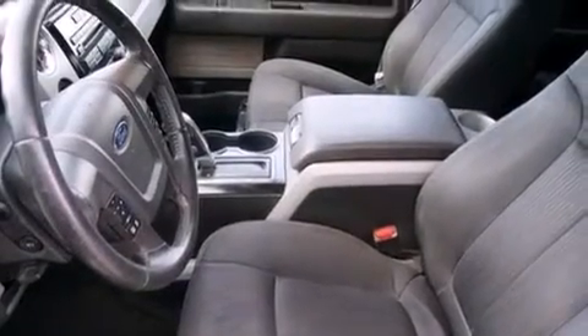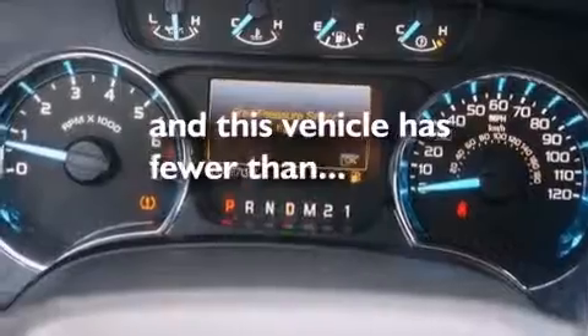4-wheel disc brakes with ABS, a keyless entry system, and this vehicle has less than 67,000 miles.